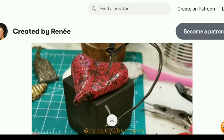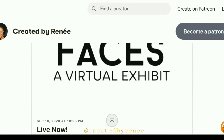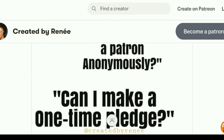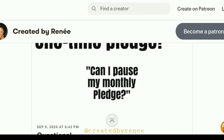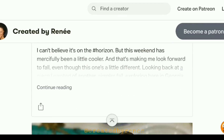Basically a patron signs up to make a monthly contribution and then has access to exclusive content not available anywhere else online. I'm going to be creating additional tiers, but right now there's just the early bird tier.